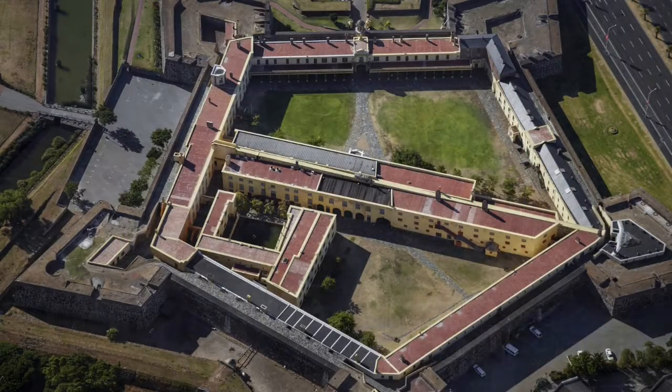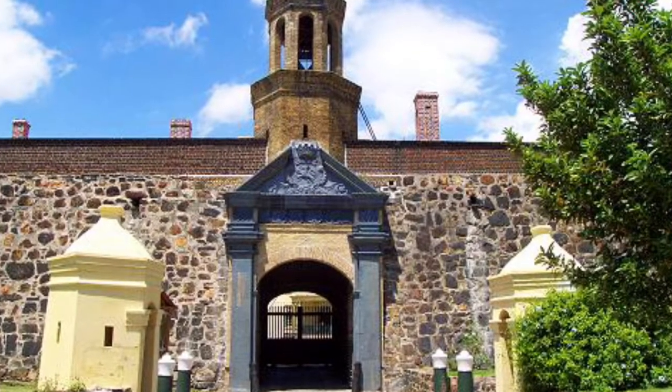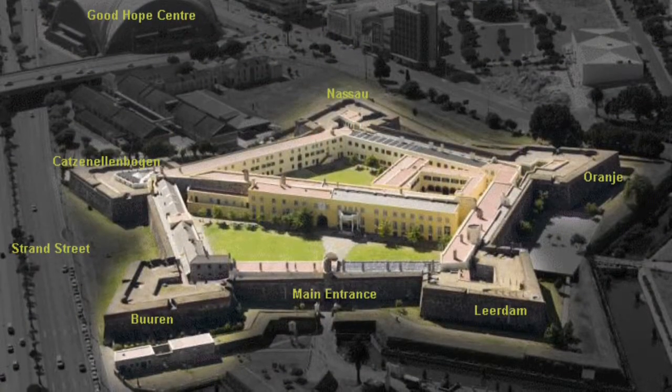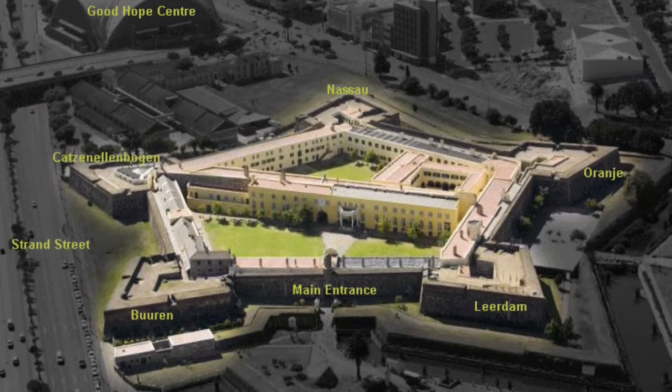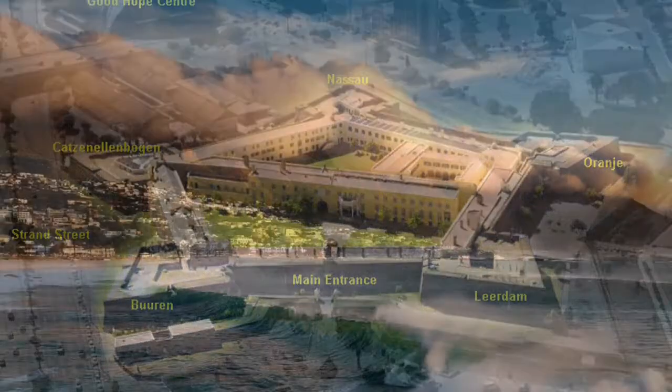I first went to the Castle of Good Hope. Now this doesn't look like your average castle — it looks like a simpler replica of the United States Pentagon, although the Castle of Good Hope was built way before the Pentagon. It also has many features you could visit, like the Good Hope Center and the Leardom.